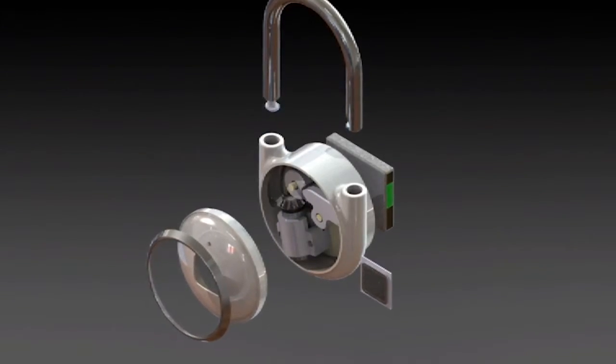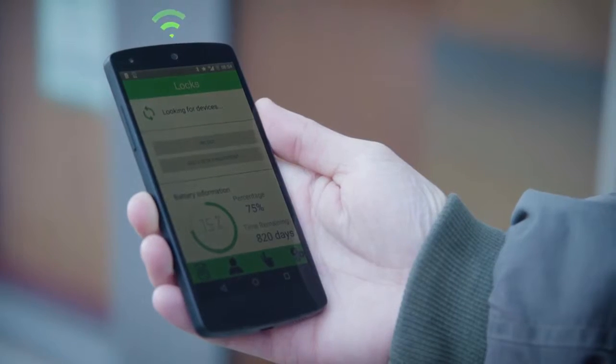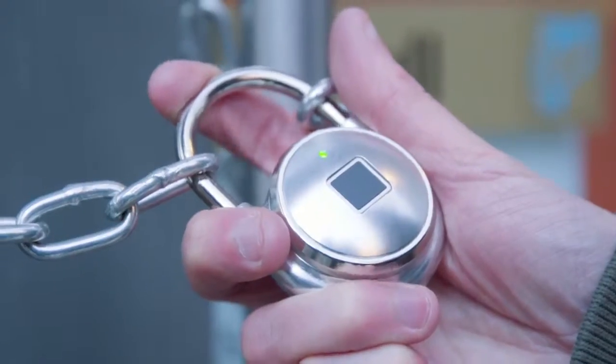TapLock has a lithium-ion battery that can last up to three years on one charge, and it gives you the option of accessing your lock through your phone using Bluetooth 4.1.